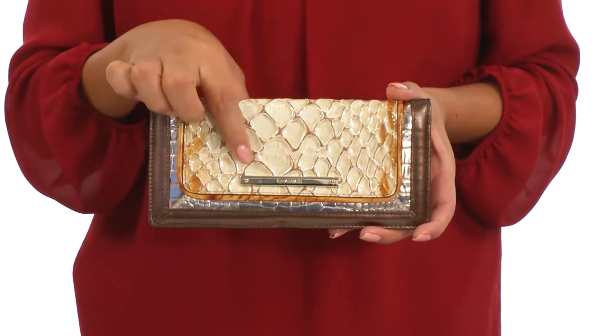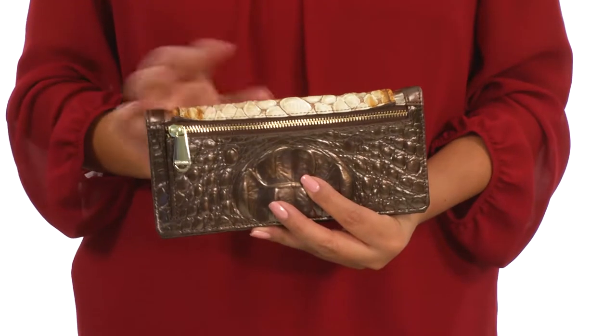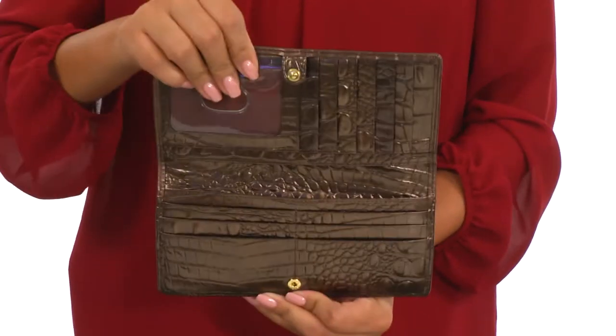It features a signature logo engraved hardware detail in the front and a zip compartment on the back that's perfect for housing your loose change. The main compartment opens up with a snap closure just like so.